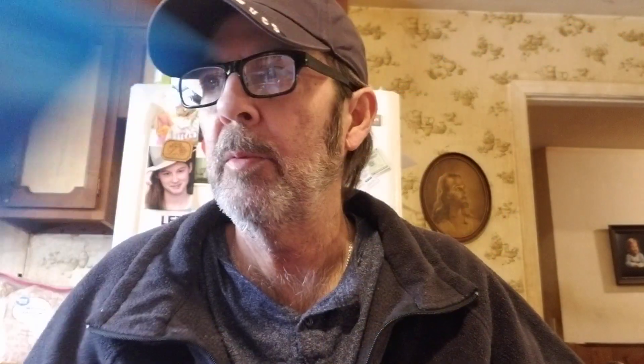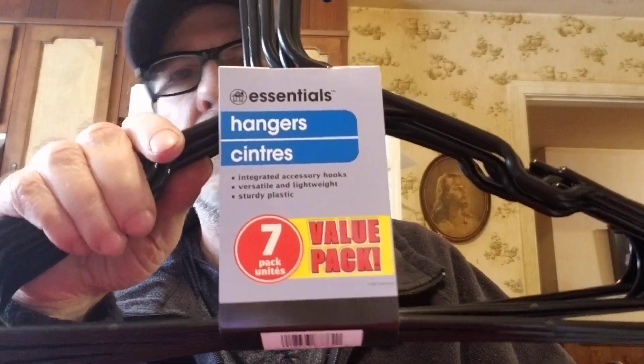So here we go — some ice cube trays. One of these fell apart and sent hangers everywhere, but these are really nice hangers so we got two more of them. We always use hangers.